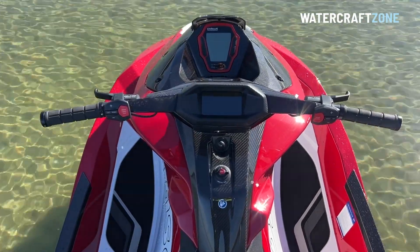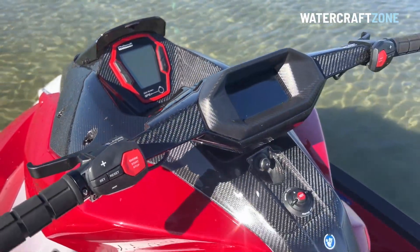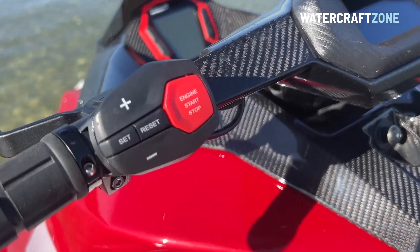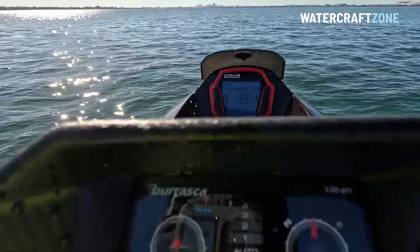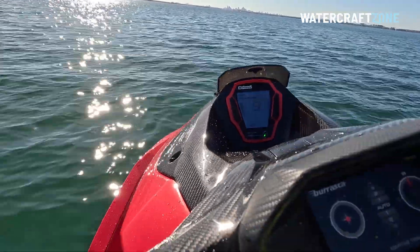There is another more conventional screen at the front of the centre console. The Belassi uses a GPS sensor to determine speed, and the performance screen displays critical information such as oil pressure, manifold pressure, intake temperature, engine water temperature, and exhaust water temperature. This is a great feature we hope Sea-Doo and Yamaha adopt for their future performance models.